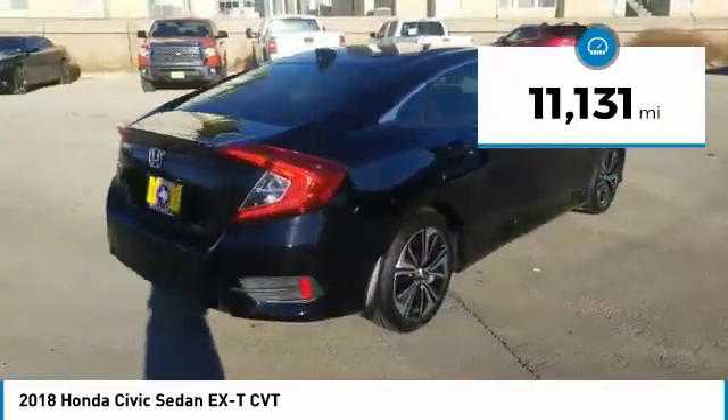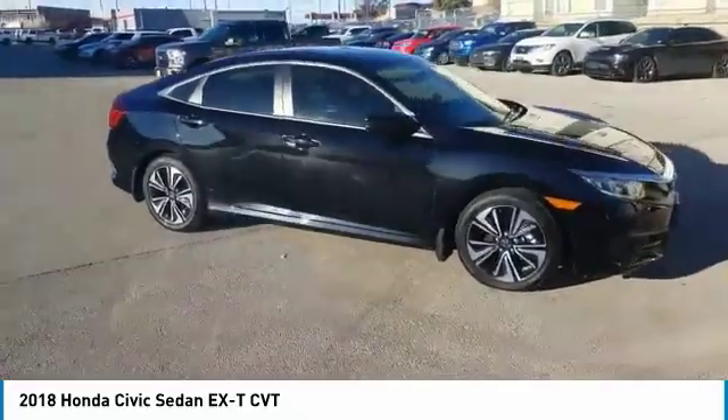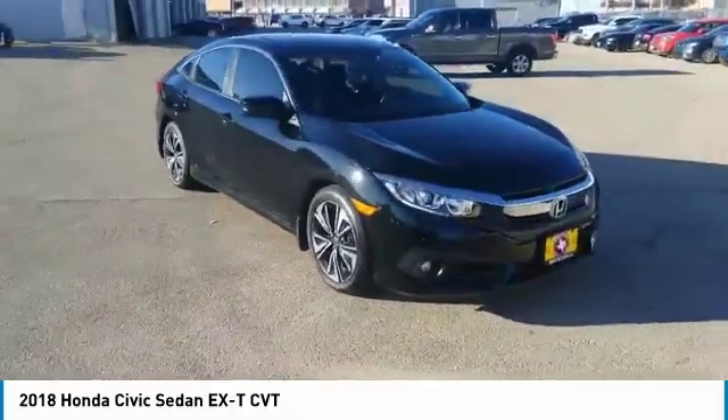This vehicle has less than 15,000 miles. This isn't just a vehicle, it's an experience. So stop in for a test drive today.